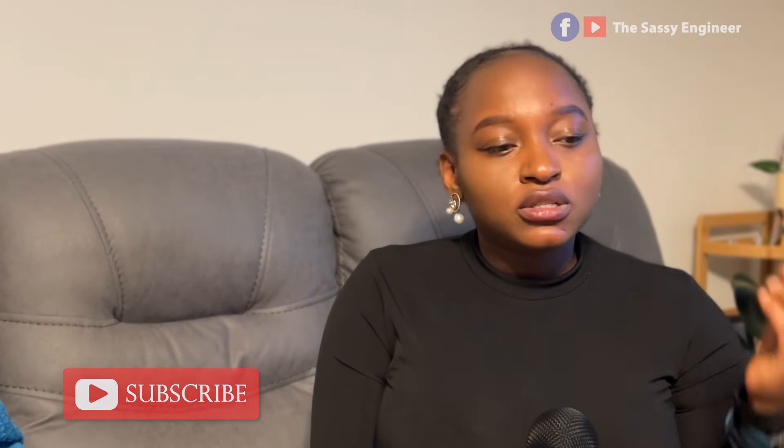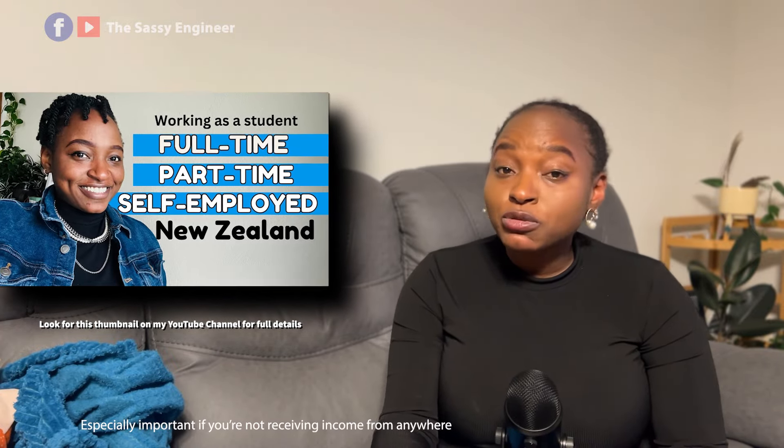If you are confused, contact the international student department of the university — for example, at the University of Auckland they call it 'Ask Auckland.' Don't assume; ask questions. For PhD students, I recommend getting in touch with the graduate services coordinator. PhD students may need to have a supervisor before they apply, depending on the university and faculty, so reach out to potential supervisors and learn about their research areas.